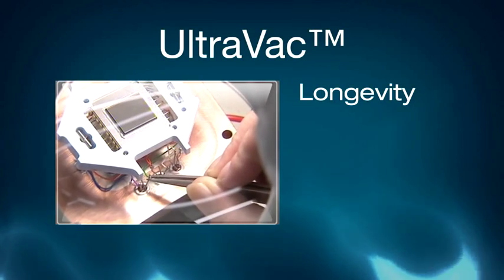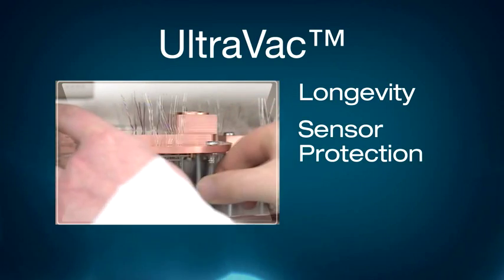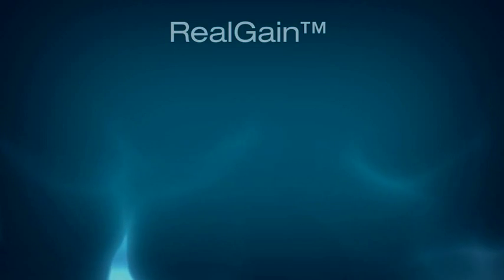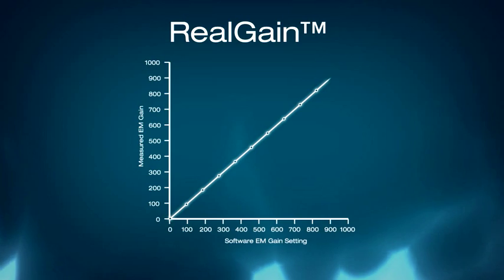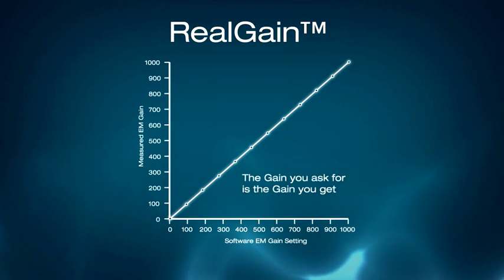The iXon Plus benefits from Andor's proprietary vacuum process UltraVac, which aside from facilitating unparalleled cooling performance is critical for enhanced camera longevity. Andor's rail gain function, inherent to all iXon Plus cameras, was pioneered to introduce the concept of linear and quantitative control of the EM gain multiplication through software.